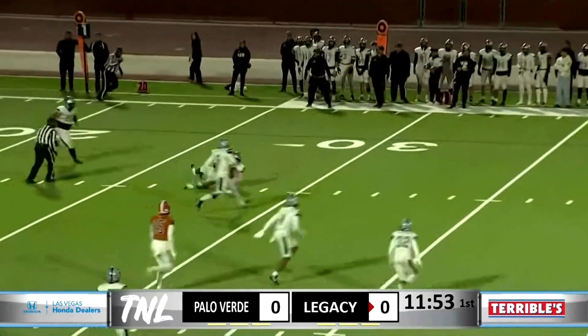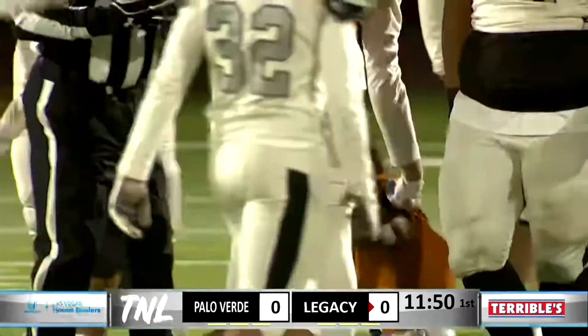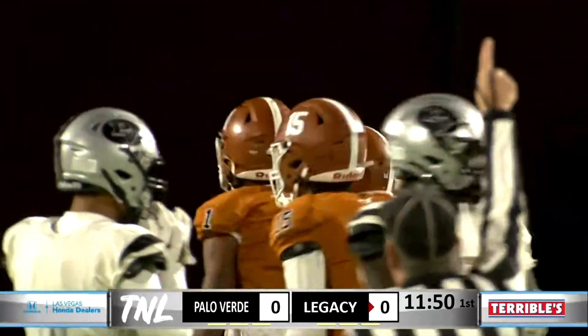Back to pass on the first play. Crawford's pass is complete, and that is going to be a first down on the first play of the game. And that's Dominique Oliver on the reception. What a catch.